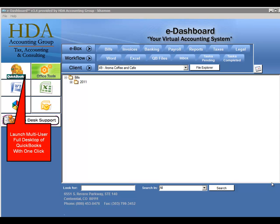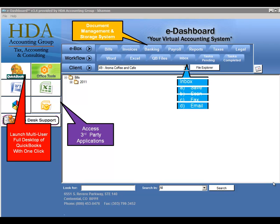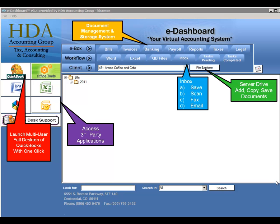Each eDashboard has a built-in document management and storage system. Users can scan, save, fax, or email documents directly into the system. The File Explorer provides a Windows-based server drive for easy transfer of documents.